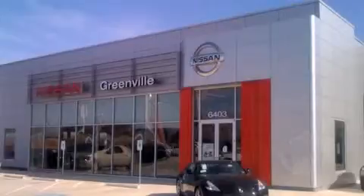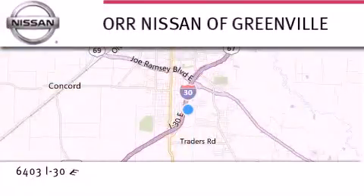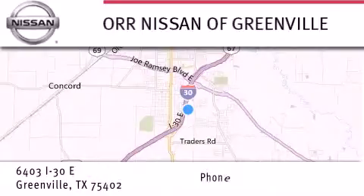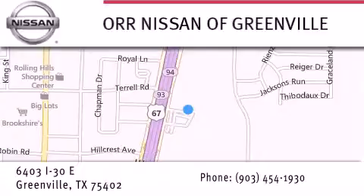Thank you for considering our Nissan of Greenville for your next new or used vehicle. If you have any questions, visit our website NissanofGreenville.com, give us a call, or stop by our dealership. We are conveniently located at 6403 Interstate 30 in Greenville, only 35 minutes east of Dallas. We look forward to serving you!